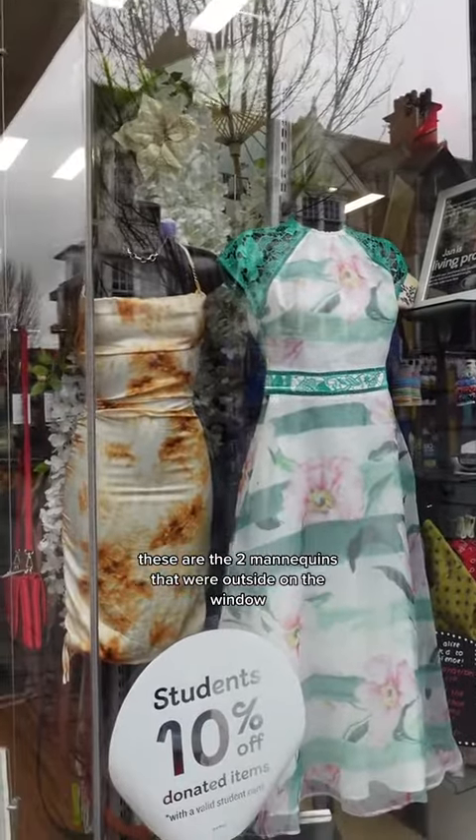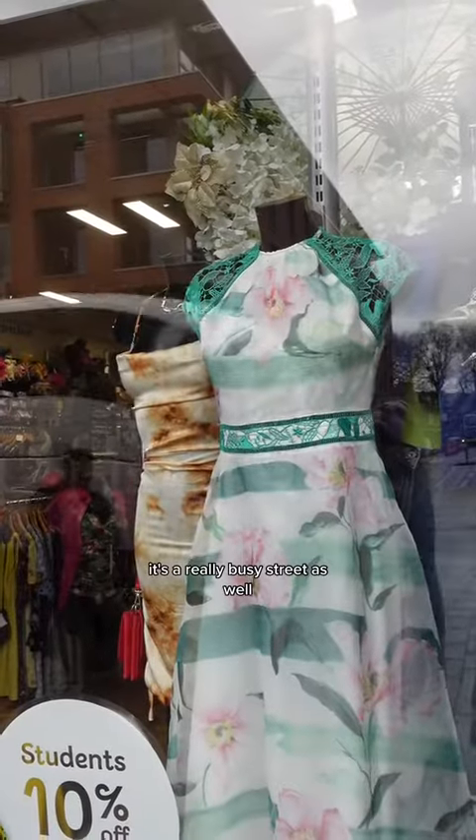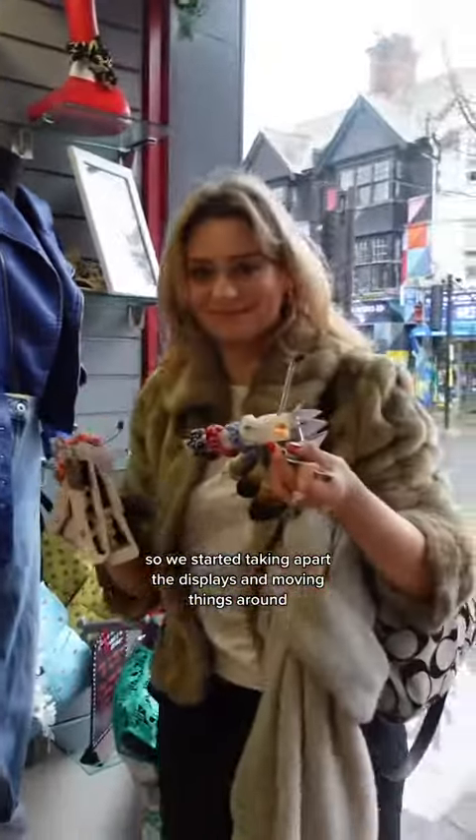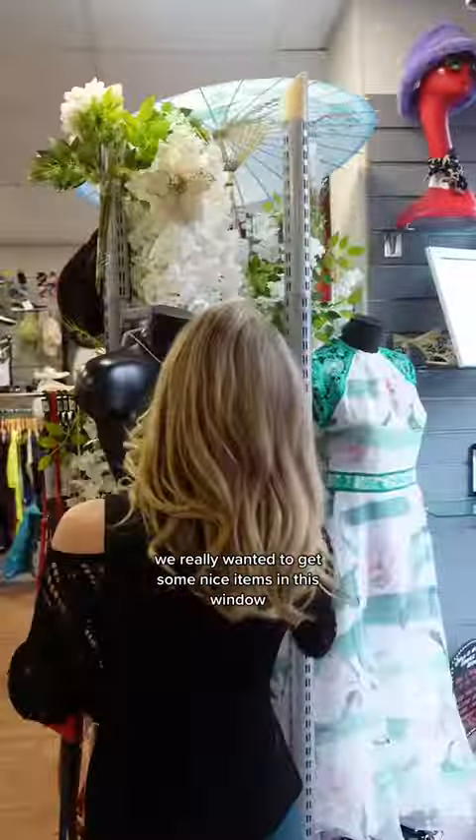These are the two mannequins that were outside in the window — it's a really busy street, so so many people are seeing these. We started taking apart the displays and moving things around. We really wanted to get some nice items in this window, some of their best items, to pull as many people in as we possibly can.